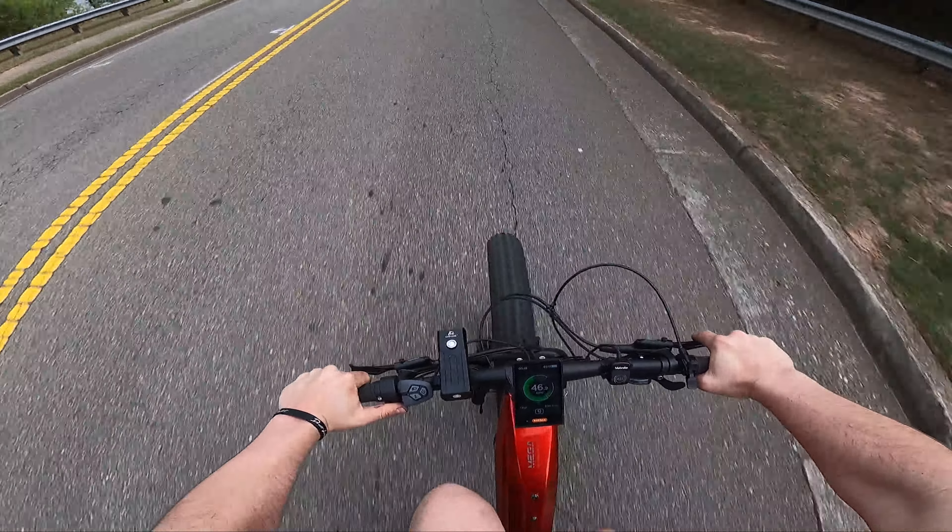Not only is it just a bicycle — it does wheelies. So this is the Norica Mega, just hit 48 miles an hour, now doing a wheelie. I don't know what else to say. This thing is sick, dude. Off-road it feels like a dirt bike.